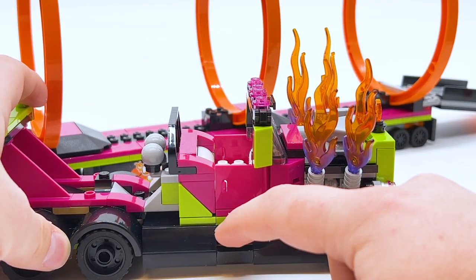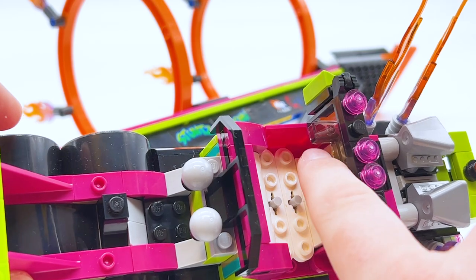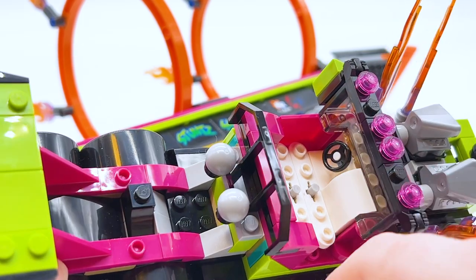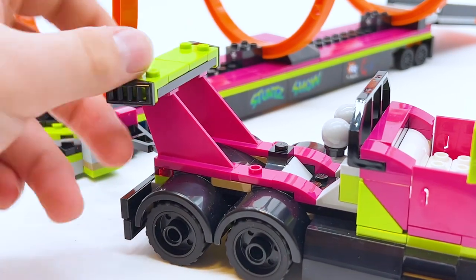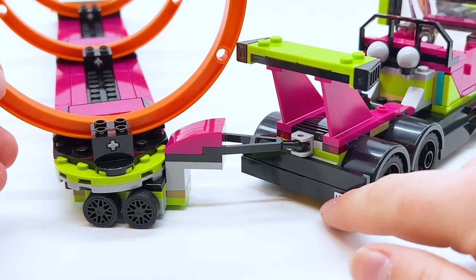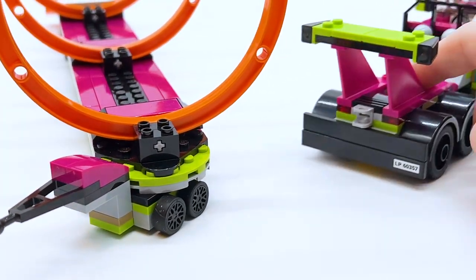Moving back, you can see there's little steps for minifigures to get up into the vehicle, then little doors that open on both sides. In the interior there's a steering wheel for a minifigure to drive, and studs to fit two minifigures inside — a very nice touch. At the very back you have a magenta and lime green spoiler. The color scheme of this set is very fun and fits well with the whole ring of fire theme. At the very end there's a license plate as well as a place to attach the trailer, which can be removed so you can just have the truck drive around on its own.